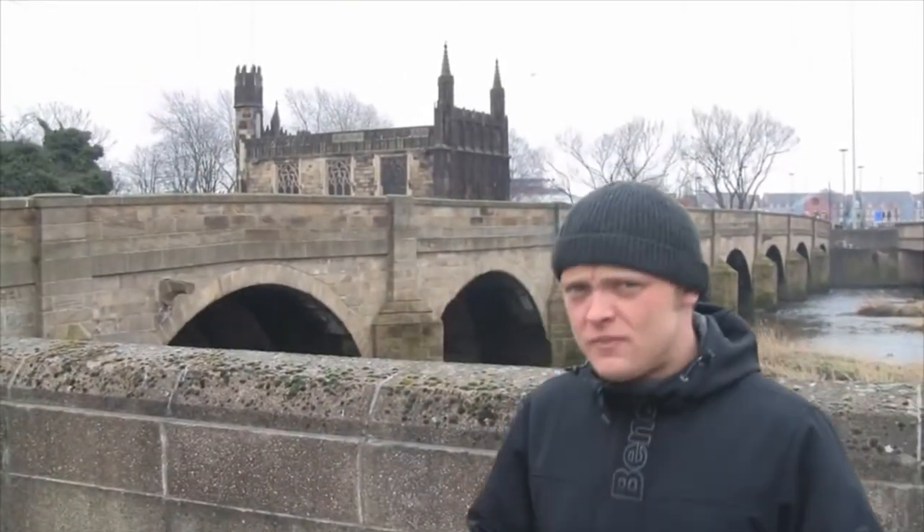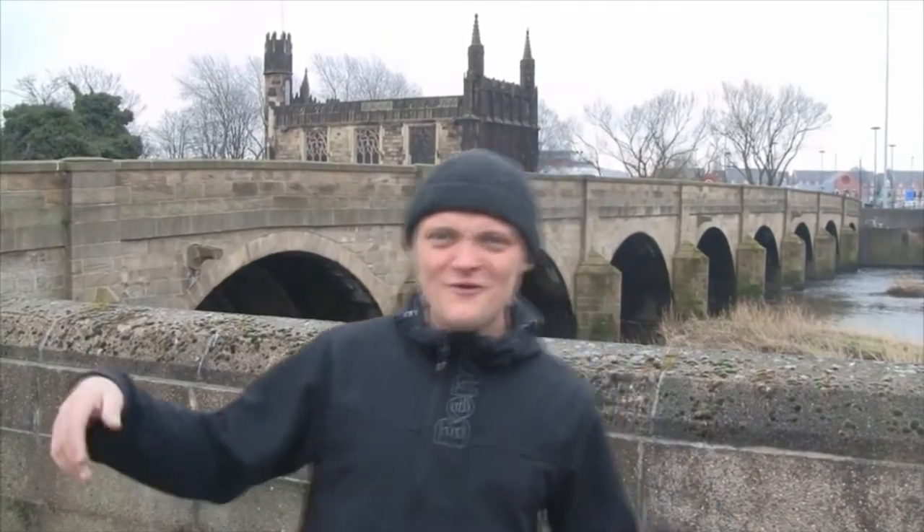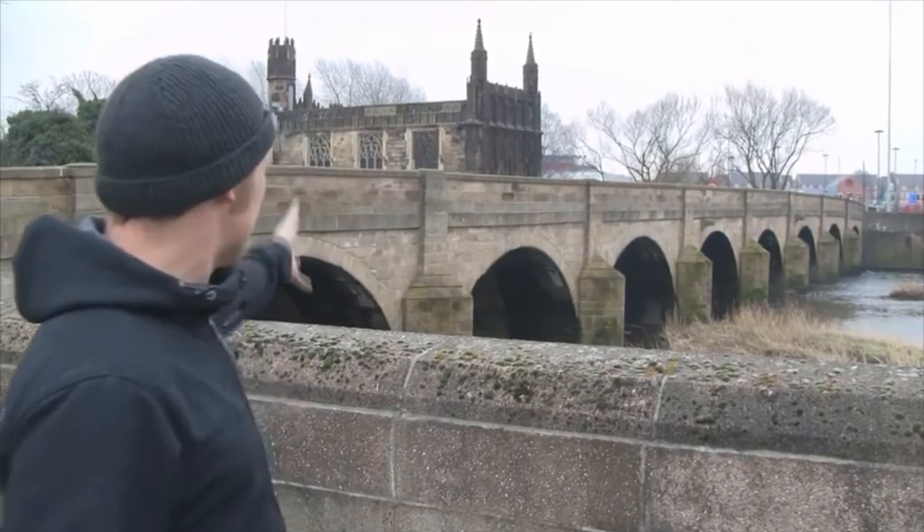There are actually four other places in the UK where you'll find Chantry chapels like this one, and they are Bradford-upon-Avon, Rotherham, St Ives, and Cambridge. You're just driving into Wakefield and you think, 'Oh look at that chapel on the bridge' — and it's just there. So what we're going to do now is have a look at the Chantry Chapel here at Chantry Bridge in Wakefield.